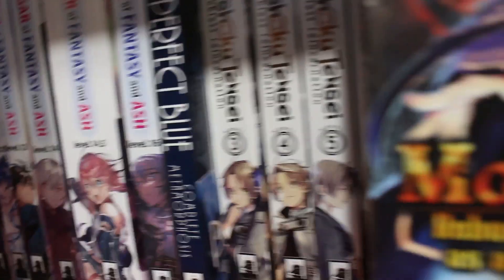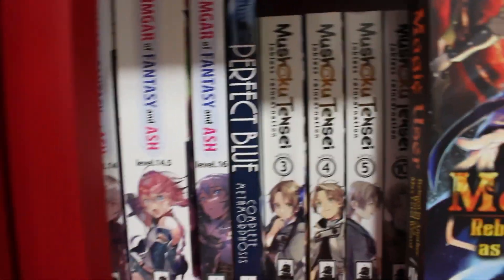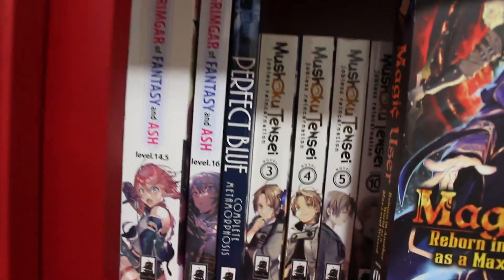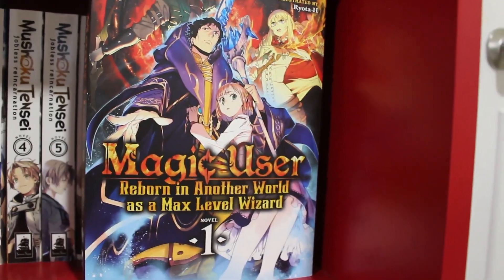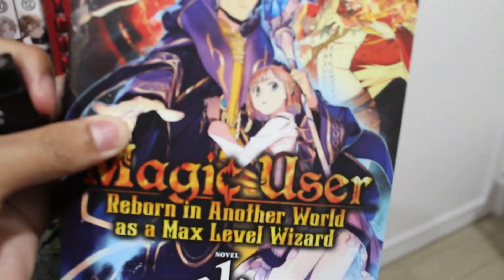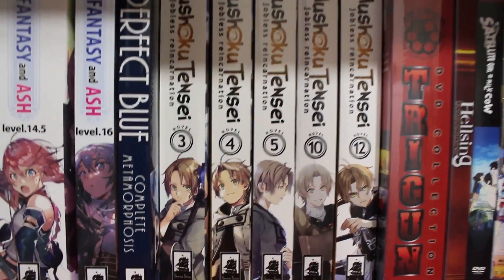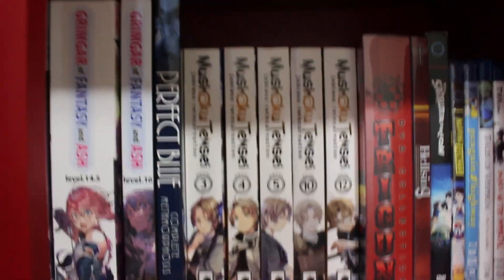Perfect Blue: Complete Metamorphosis — if you like the Satoshi Kon movie, recommend checking out the light novel; I think there are three. Magic User: Reborn in Another World as a Max Level Wizard volume 1 — a pretty good dungeon/dragon-esque isekai light novel. Right next to that, Mushoku Tensei volumes 3, 4, 5, 10, and 12 — a highly recommended isekai. We also have a DVD collection of Trigun — I think it's complete — and Hellsing on DVD.